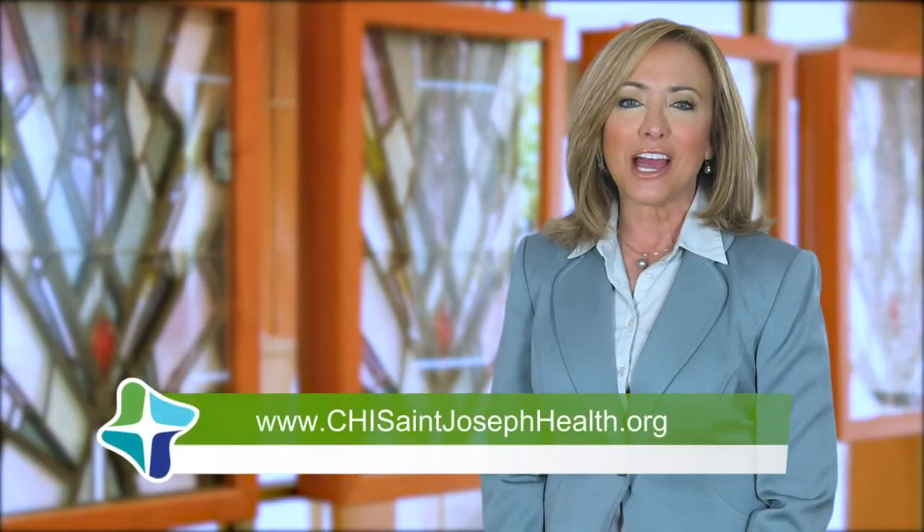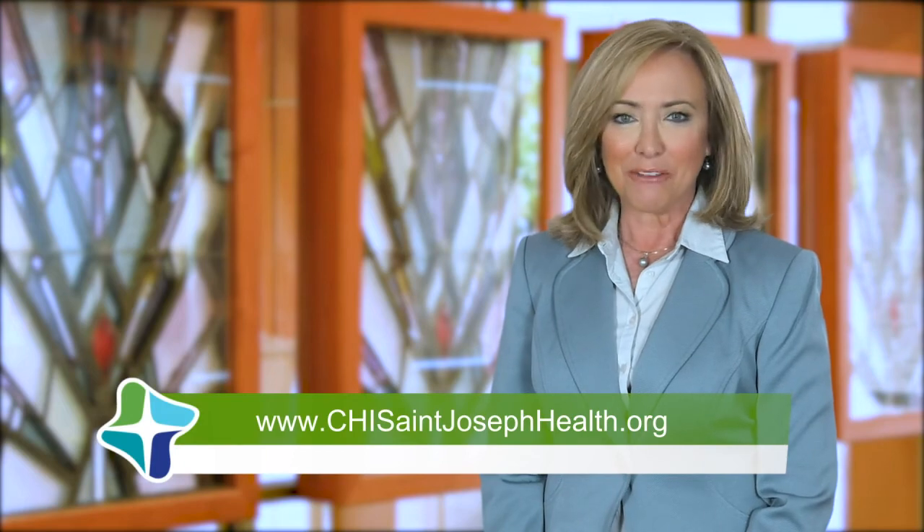I think that's incredibly important to be able to offer those kinds of things locally. For more information, go to chisaintjosephhealth.org. I'm Beverly Herbert.